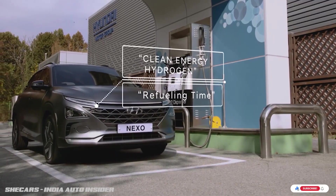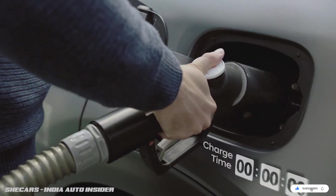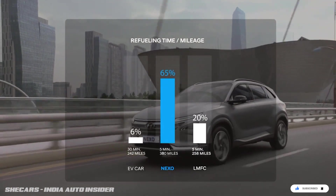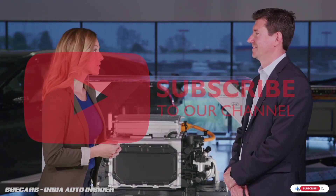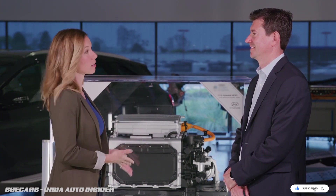Those 14 pounds of hydrogen are enough energy to get you 380 miles, and you can refuel those tanks in less than five minutes — compared to about an hour if you were fast-charging a battery with the same energy. Thank you so much, Jerome, for taking the time to explain how the fuel cell stack works in the Hyundai Nexo.